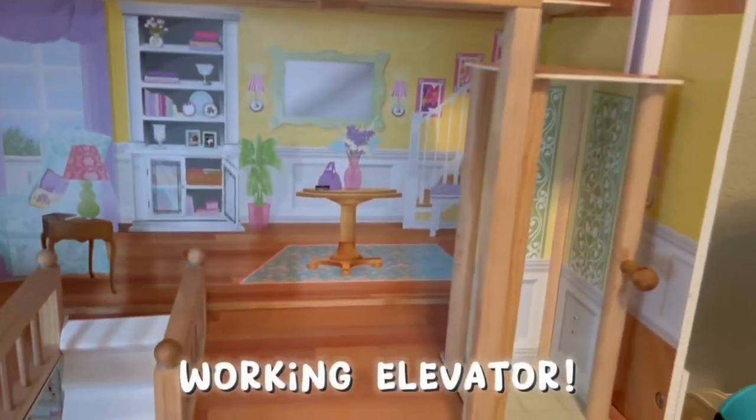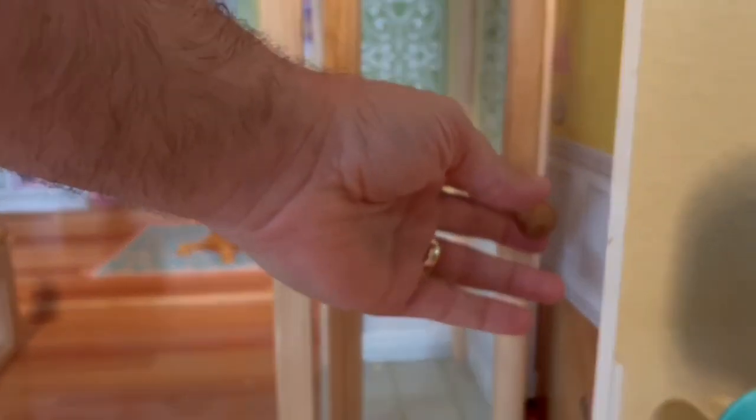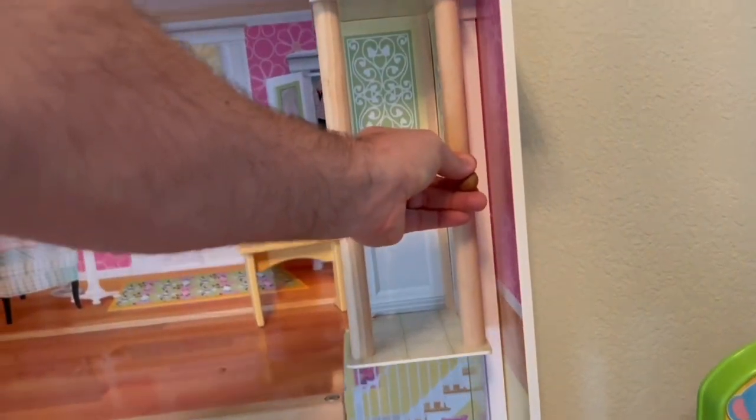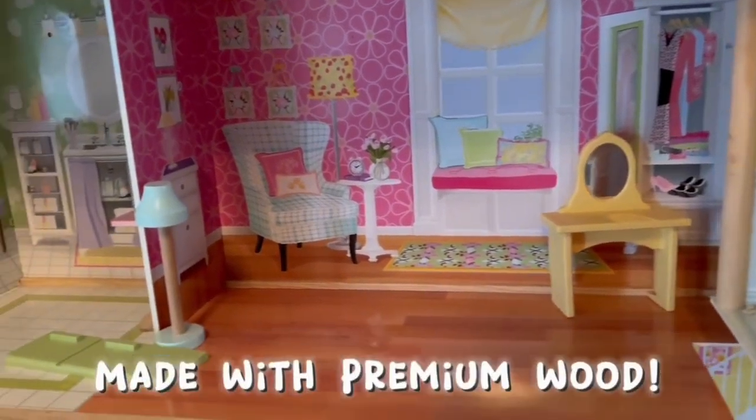The wood itself is great quality. She was super surprised on her birthday and has just played with it so much since then. It comes with 34 additional pieces that go into each of the different rooms. You can see some of the beds. If you have a girl that loves all things dolls, this is a great gift for her.